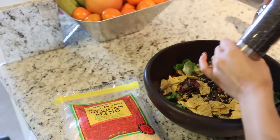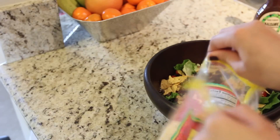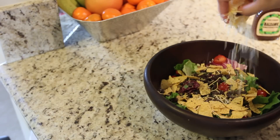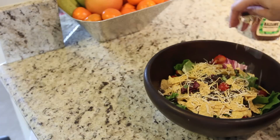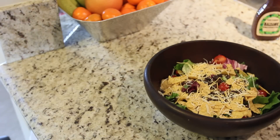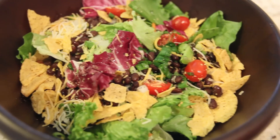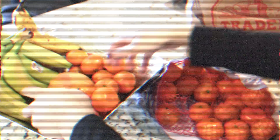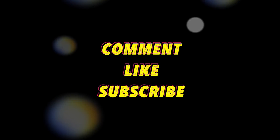So that's it for this week's grocery haul and the meals I'll be having throughout the week. Thumbs up this video if you enjoyed it because I would love to make more of them — thanks so much for watching!